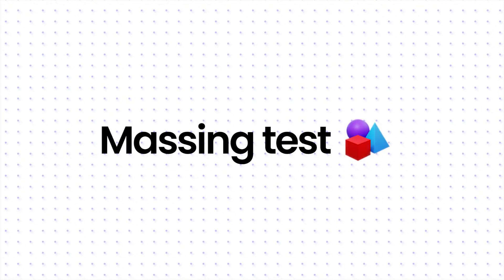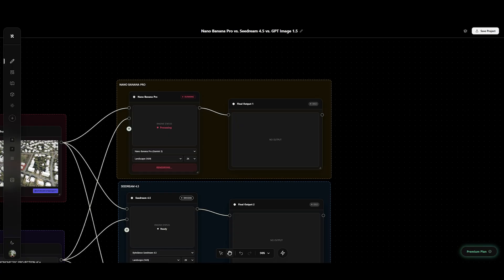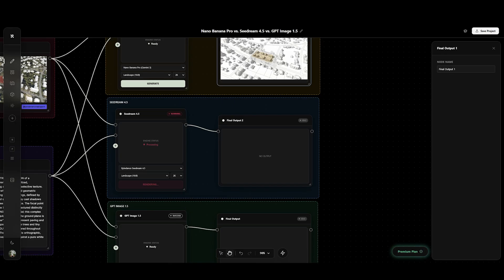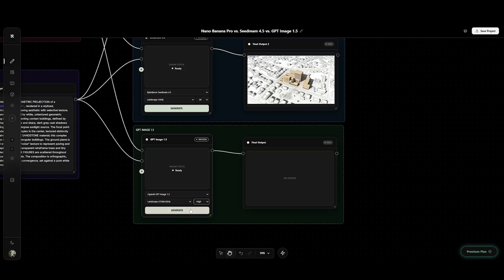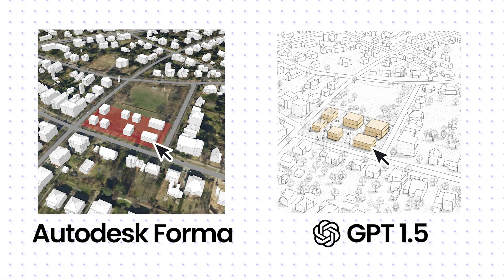Now for the massing test. I drew 8 simple blocks in Autodesk Forma. Nano Banana keeps the details nicely. But Seadream? I have no idea what this is — where did these shapes come from? And GPT completely failed the count.